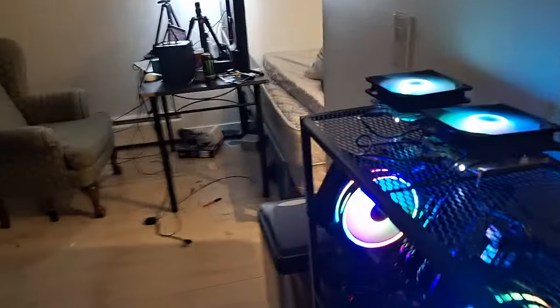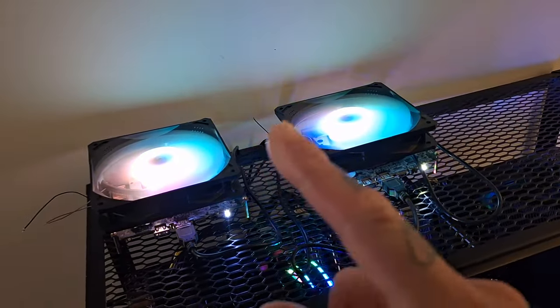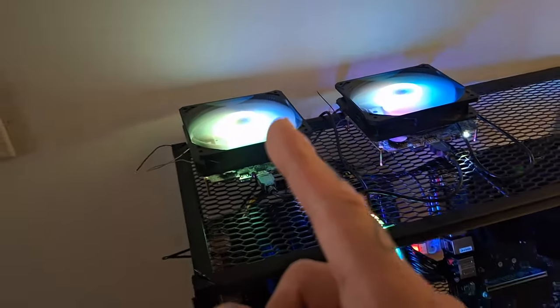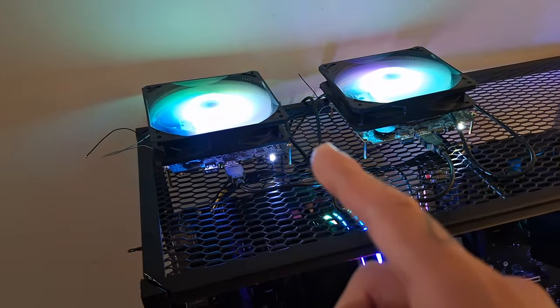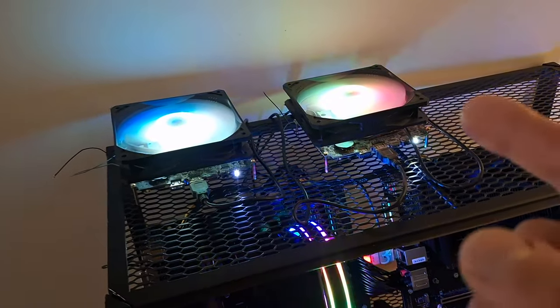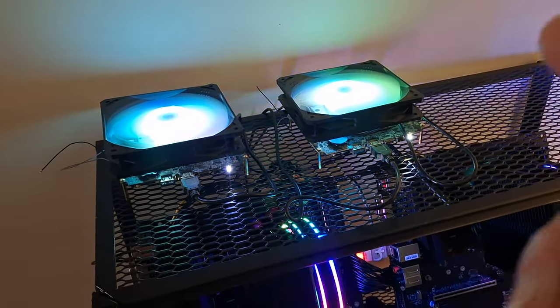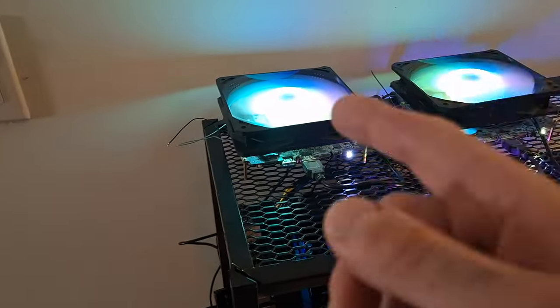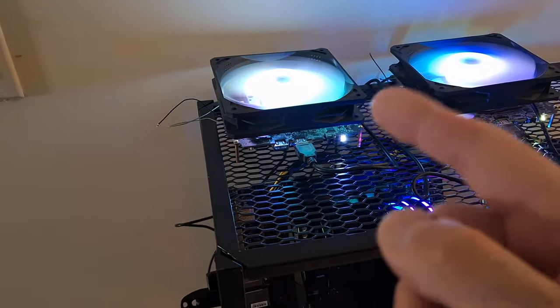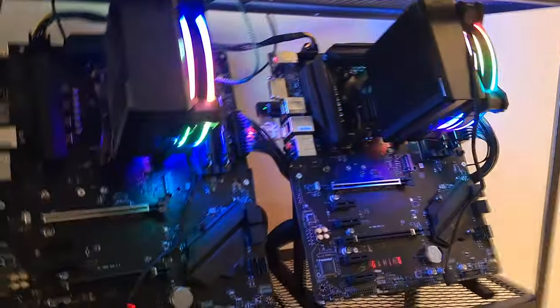Up top here we have two B-link computers that I stripped the cases off and put a 120mm fan on because the blower fan wasn't working well enough. We have a 5800H and a 5700U. If I could go back in time I would buy another 5700U because it runs at about 12 watts and only gets one or two less mega hash, whereas this one runs at 45 watts.